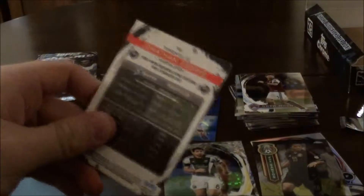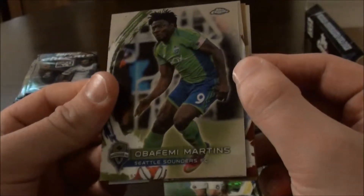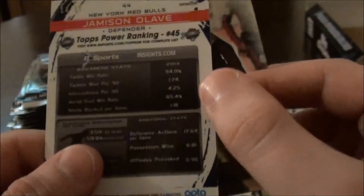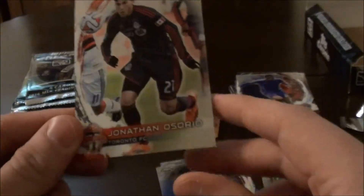Next pack. We have Obafemi Martins of Seattle Sounders, formerly of Newcastle and Inter Milan among others. Then we have Deshaun Brown of Colorado Rapids. Then we have a gold card of Jameson Olave numbered 14 of 50 — very nice. And then we have Jonathan Osorio of Toronto.